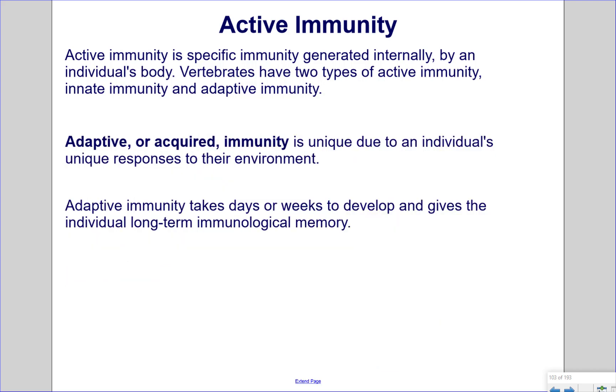Active immunity is specific immunity generated internally by an individual's body. Vertebrates have two types: innate immunity and adaptive immunity. Adaptive, or acquired immunity, is unique due to the individual's unique responses to their environment. Adaptive immunity takes days or weeks to develop and gives the individual long-term immunological memory, as opposed to innate immunity, which is immediate.